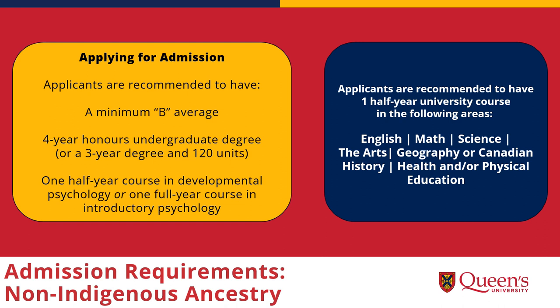Applicants with non-Indigenous ancestry must have an undergraduate degree. We recommend a minimum B average from a four-year honors undergraduate degree and one half-year course in developmental psychology. We also recommend that applicants have one half-year university course in the six core subjects of the Ontario curriculum: English, Math, Science, the Arts, Geography or Canadian History, and Health and/or Physical Education.